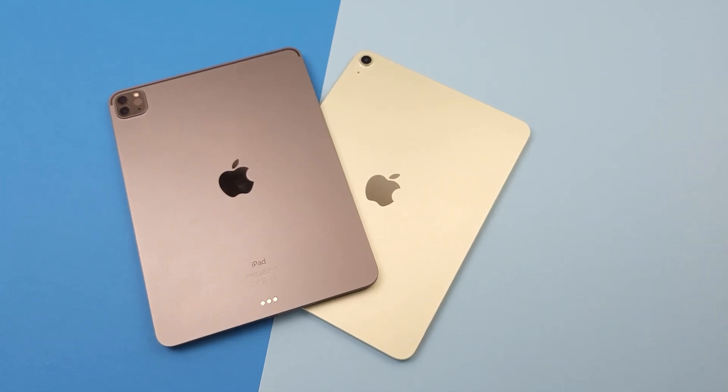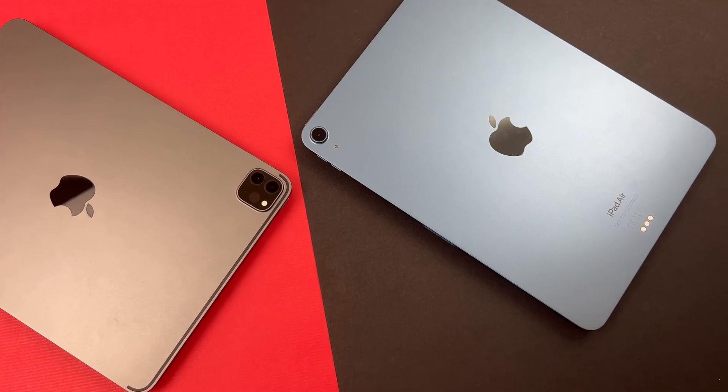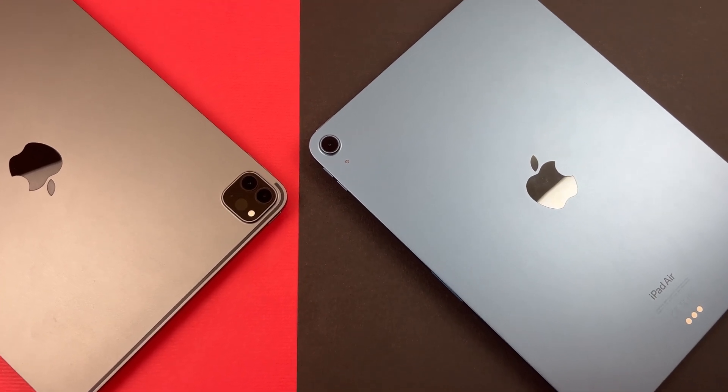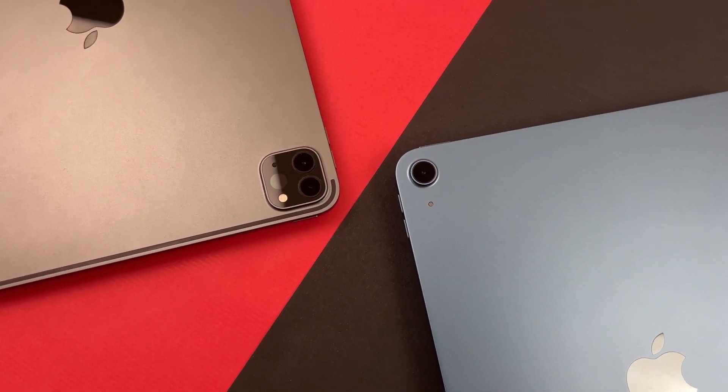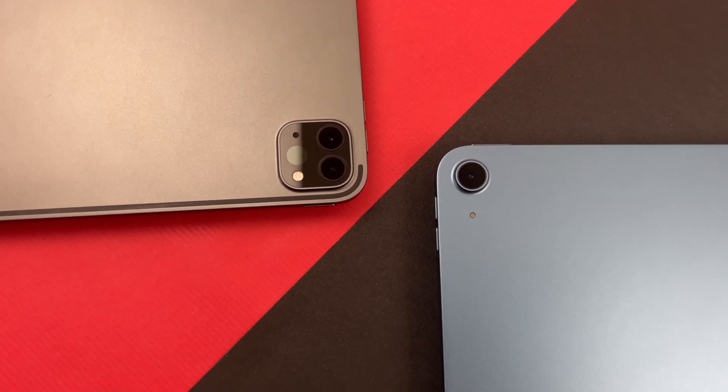Hi guys, welcome to my channel. The iPad is perfect. Almost. But I do encounter these small issues from time to time. So here are tips that will help you get rid of them and you can get the most out of your magic tablet.